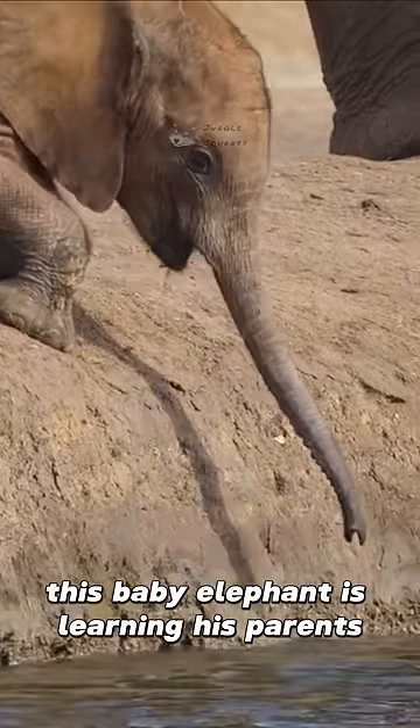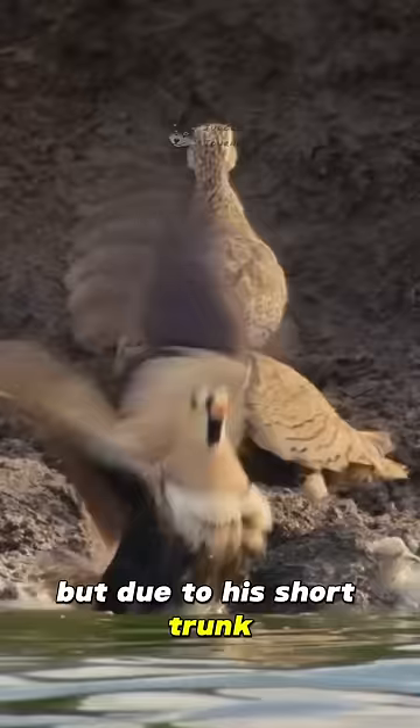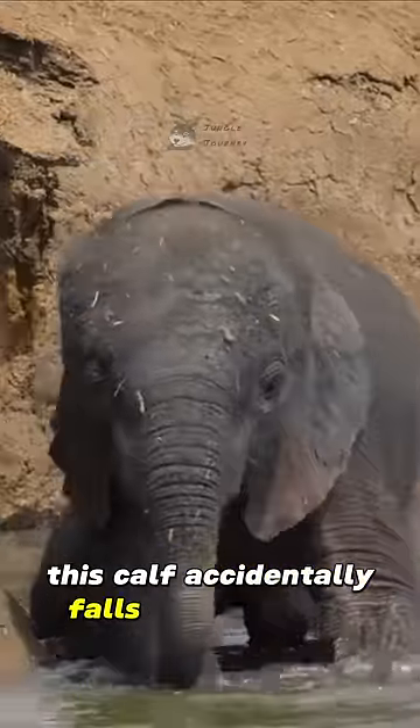This baby elephant is learning his parents' use of the trunk to scoop up water, but due to his short trunk, this calf accidentally falls into the huge water pit.